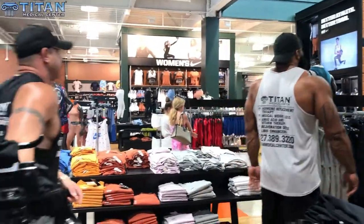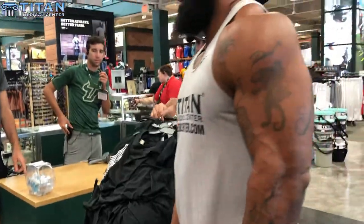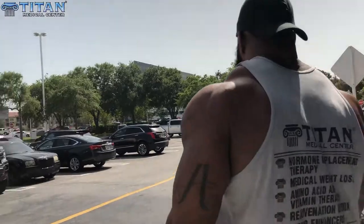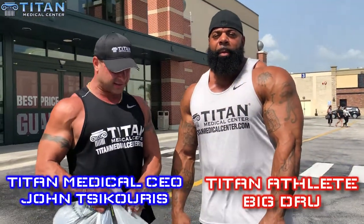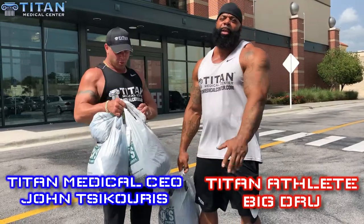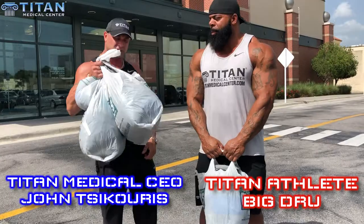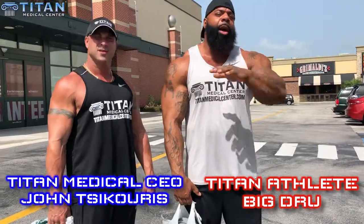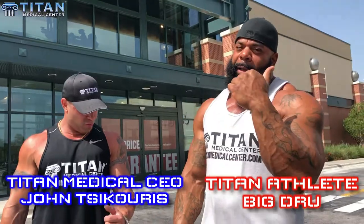We got the stumbles and the chains, we got the straight black, we got the big bad boys, we got some sand. What's up guys — we just got done here at Dick's. We got plenty of stuff in the bags, plenty of dry fit stuff, plenty of quality stuff. Put the Titan logo on it, let's get it ready to go. We also got the Mid Florida coming up, we got the Seminole, all kinds of stuff — check the website, check the schedule. Hercules potions in full effect, I'm ready to hit the gym. Let's get it!